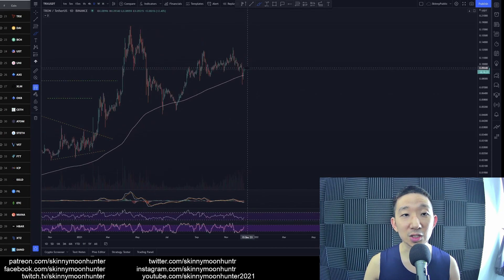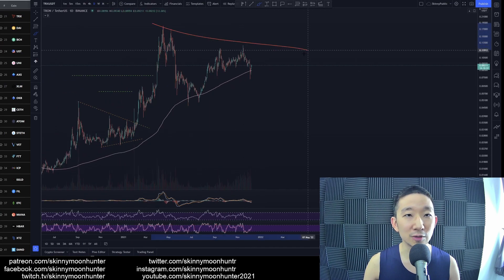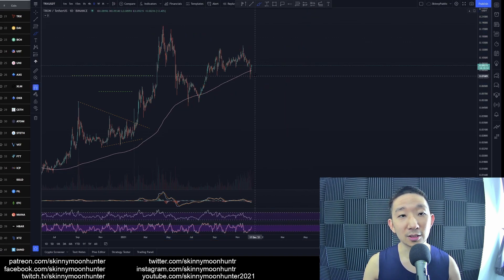Slicing through the skinny pink line is a very bad sign. If anything, we would be anticipating more downside to come for TRON against USDT. Is there a possibility that TRON continues higher? Of course — we could be consolidating over here and heading higher.